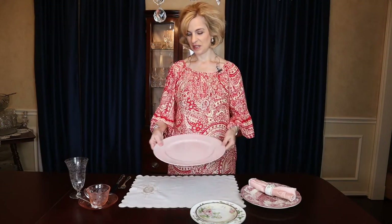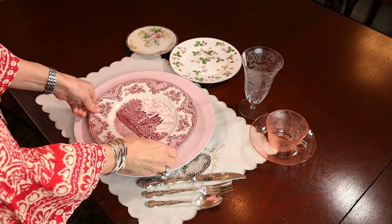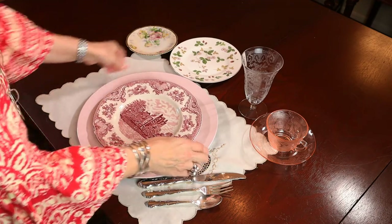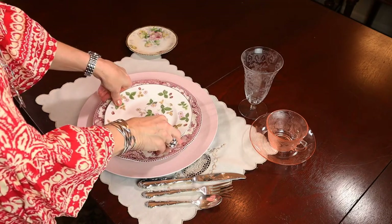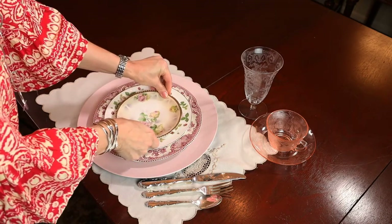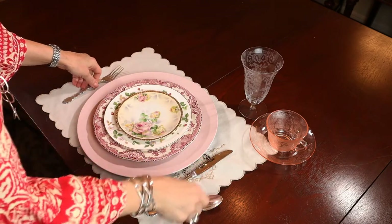This vintage scalloped placemat breathes an air of grace and old world charm. The addition of the pink charger from Hobby Lobby creates a feminine look, and we can build on that with touches of floral and blush. Old Britain Castles is a rosy red with pink undertones and complements this feminine look. Layering with a Wedgwood Wild Strawberry gold rim salad plate, and this Prussian antique dessert plate has a gold edge that picks up the soft pinks of the luncheon plate and charger.